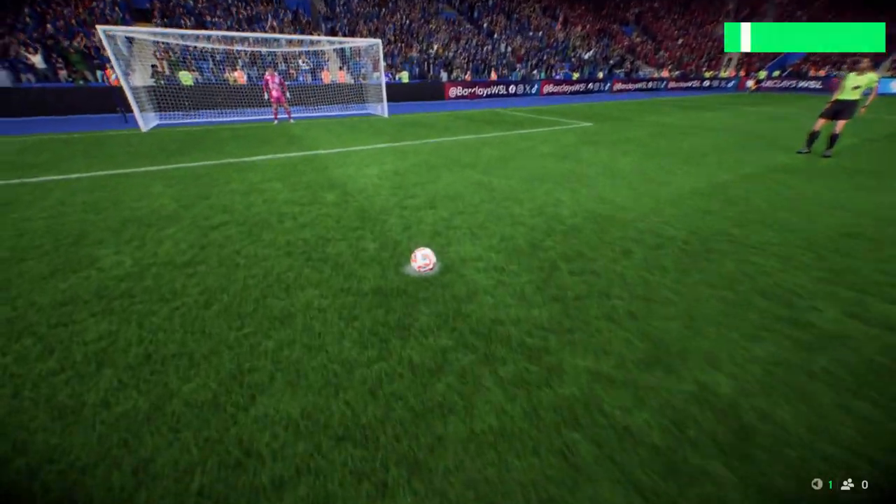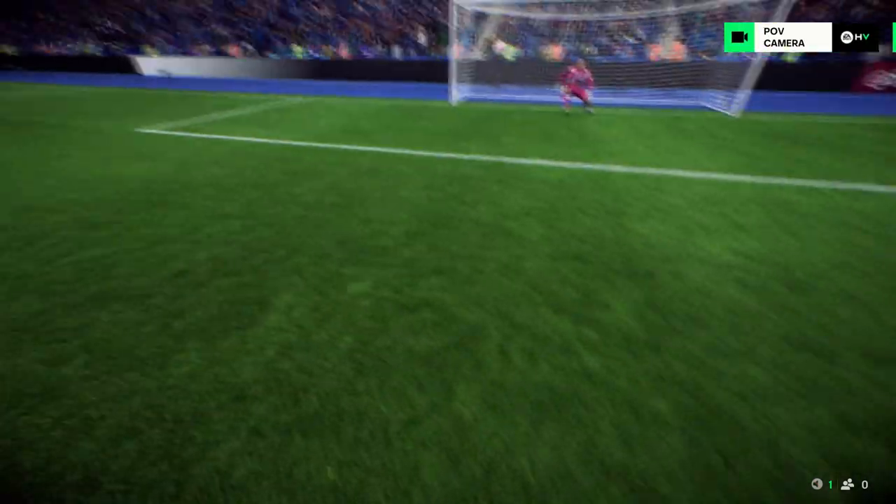Here it is again. She goes the right way but she can't get anything on it. It's the height that beats her in the end.